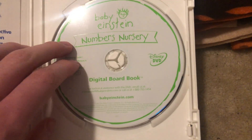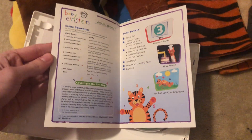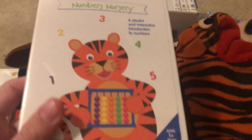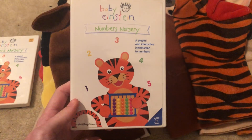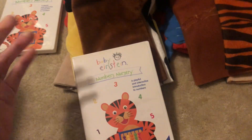Here's the disc, and here's the parent's guide. This is the parent's guide. Next, we have Numbers Nursery 2004 DVD. This one is from this 2004 box set right here. Here's the front, here's the back, here's the side, and here's the disc and no parent's guide.